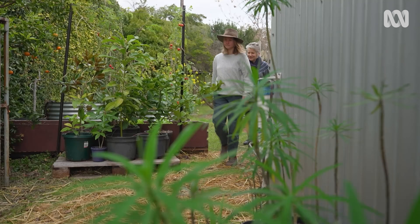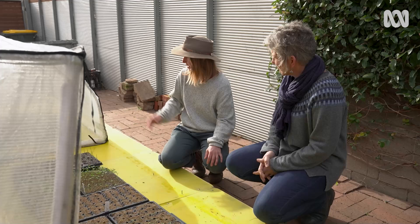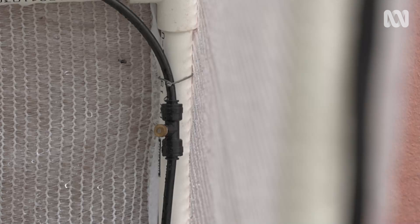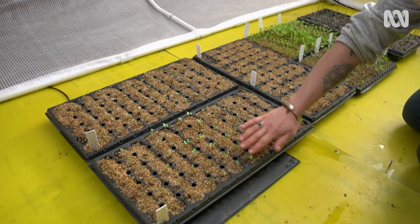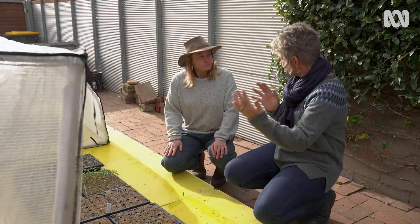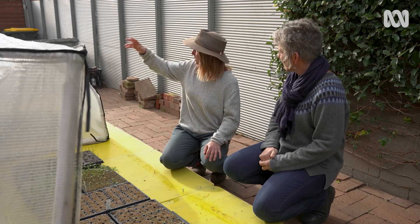Brooklyn grows most of her crops from seeds using her own specifically designed polytunnel setup. She has two small polytunnels hooked up with misters set to a timer, and has also started using a propagation heat mat. The driveway position is key — it acts as a sun trap, using thermal mass properties as the sun hits the concrete and warms it throughout the day.